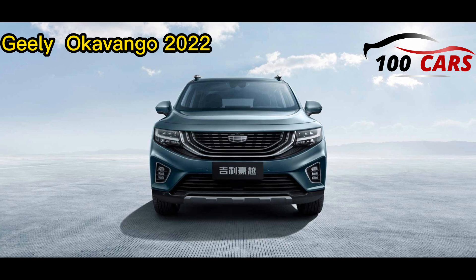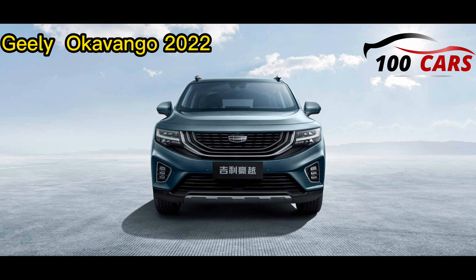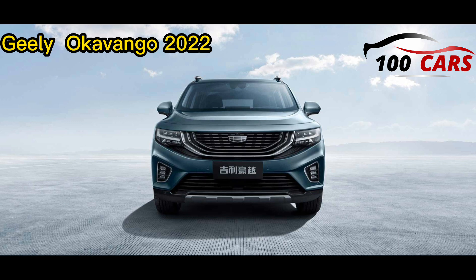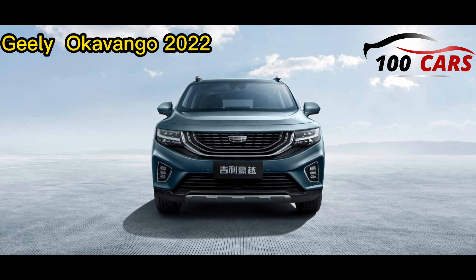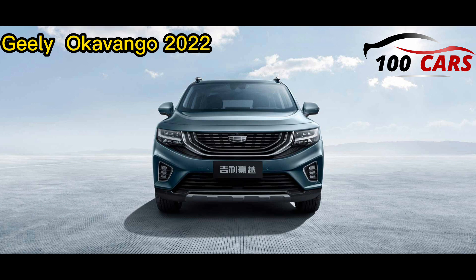Beginning with the outside of the Geely Okavango 2022, the front elements include a front grille, LED headlights, daytime running lights, and front fog lights. The sides highlight side windows with chrome outline, body-coloured door handles, electrically adjustable and folding body-coloured side mirrors with blinkers, and 18-inch wheels.